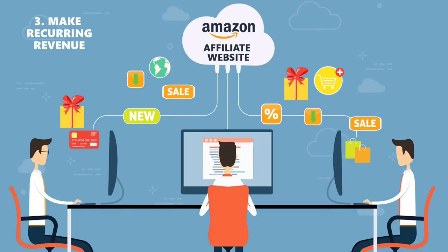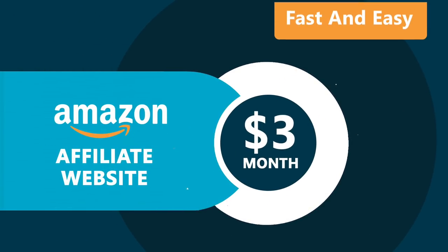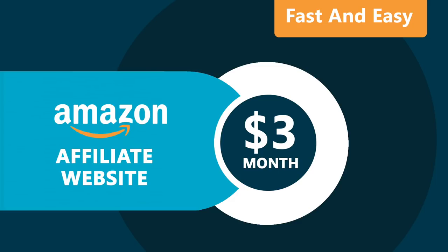Number three, recurring revenue — if the visitor likes what you recommended, they will always come back to see what else you recommend in the future. And the best part: making an Amazon affiliate marketing website is fast, easy, and it'll cost you less than three dollars a month.